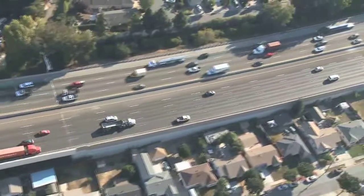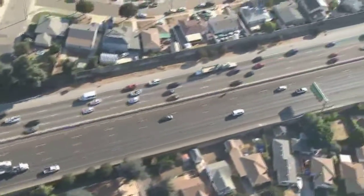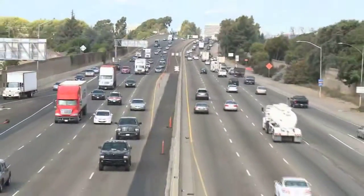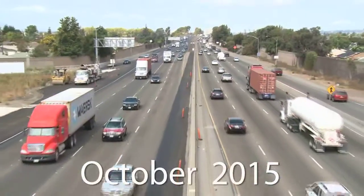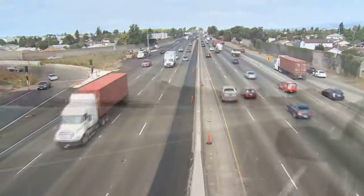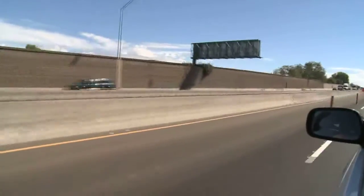Caltrans and the Alameda County Transportation Commission continue partnerships for developing solutions to reduce travel time in the East Bay. In many places along our freeways, adding lanes isn't a possibility, but along southbound Interstate 880 from Hagenberger Road in Oakland to Marina Boulevard in San Leandro, a new traffic alternative will be available to commuters starting the week of October 17, 2015. A new extension of the High Occupancy Vehicle Lane will open to commuters.